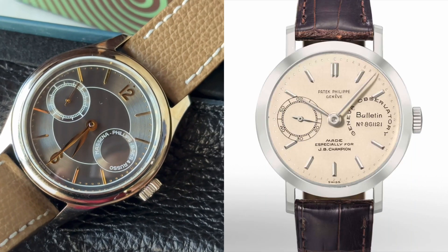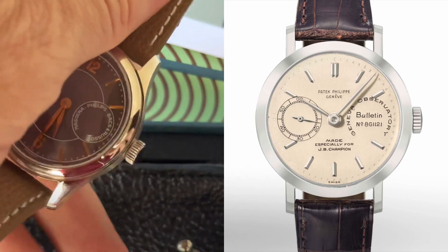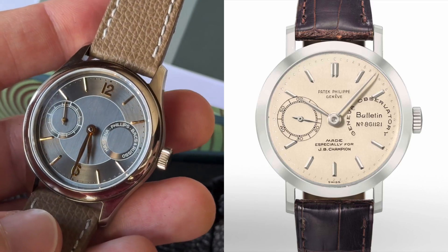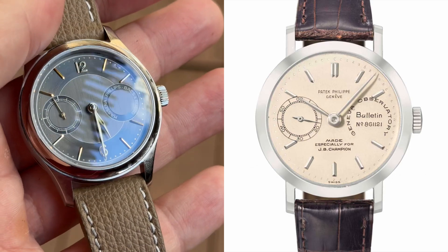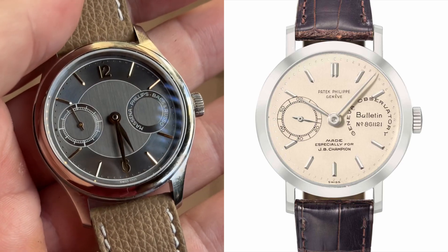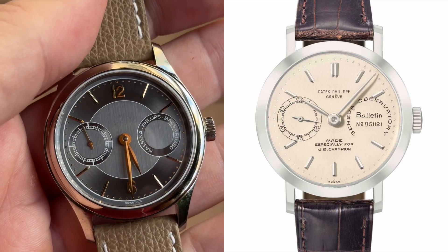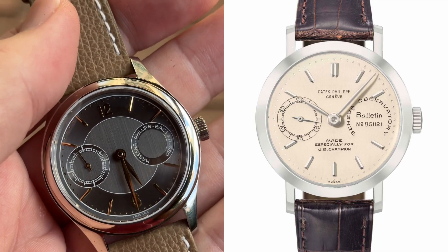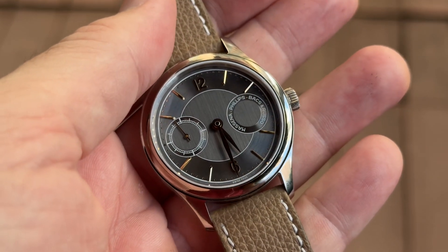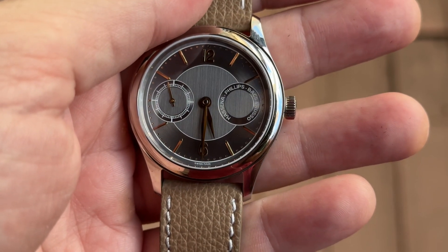The inspiration is a very special reference of Patek Philippe — the 2458 — a unique masterpiece in platinum created for collector J.B. Champion Junior in 1952 with an observatory-grade movement and a very specific dial. That is the inspiration you find at the three o'clock, with the four sub-dial featuring the names of the collaborators for this watch in a round format presentation.